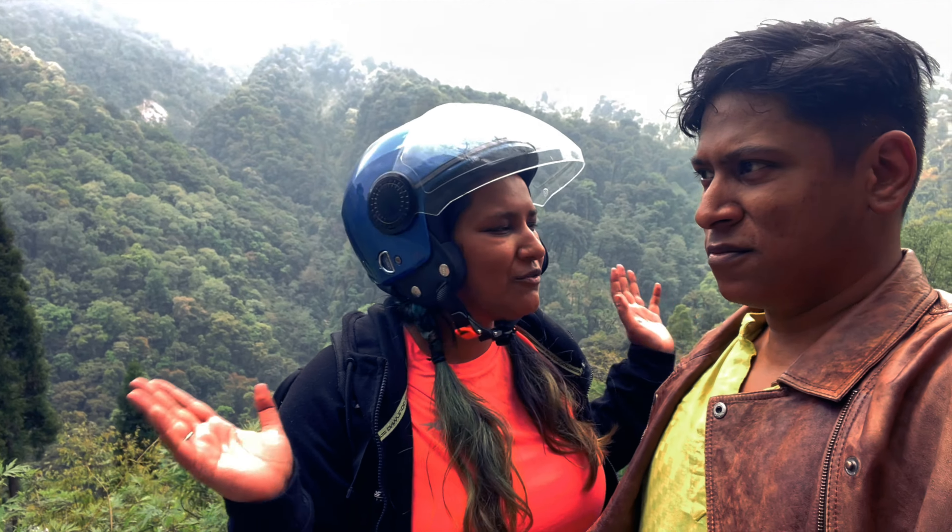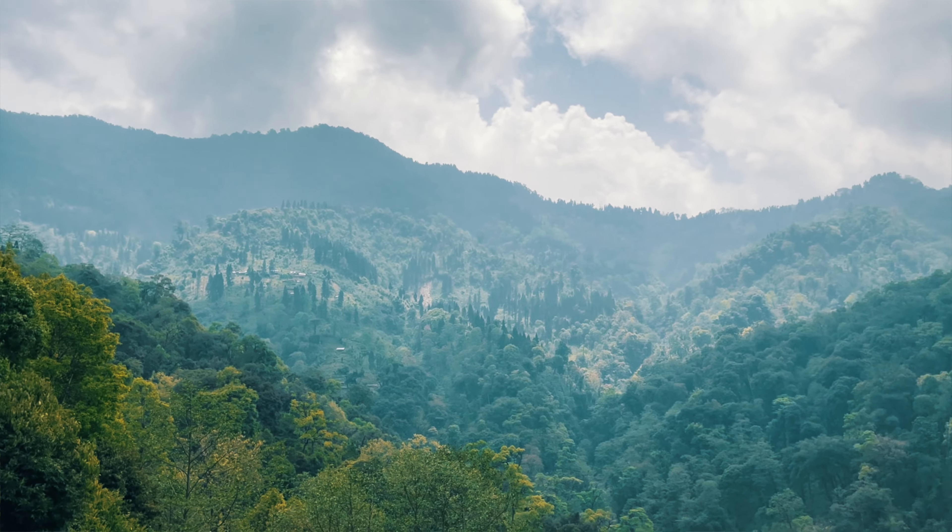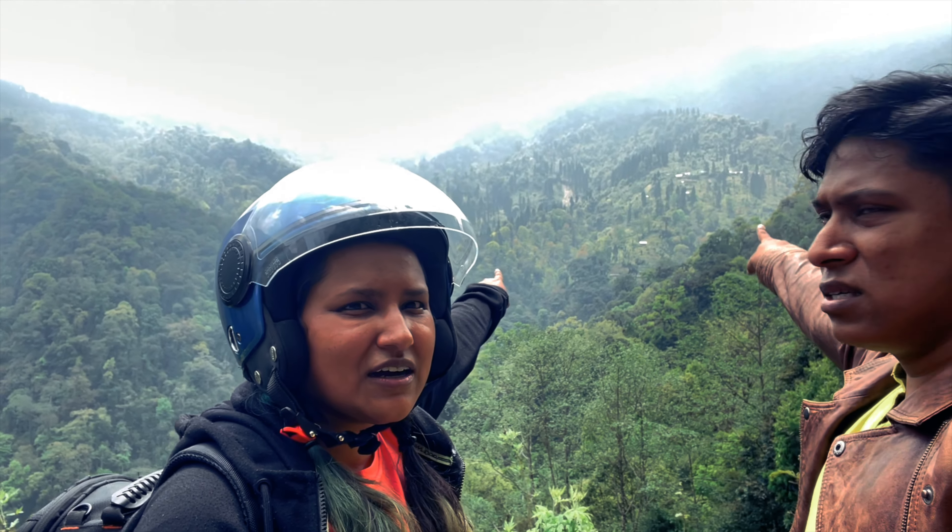We don't know the name of this viewpoint, but as you can see, it's all greenery. That is Kulakham. There are some houses you can see — yeah, that should be the Kulakham area.